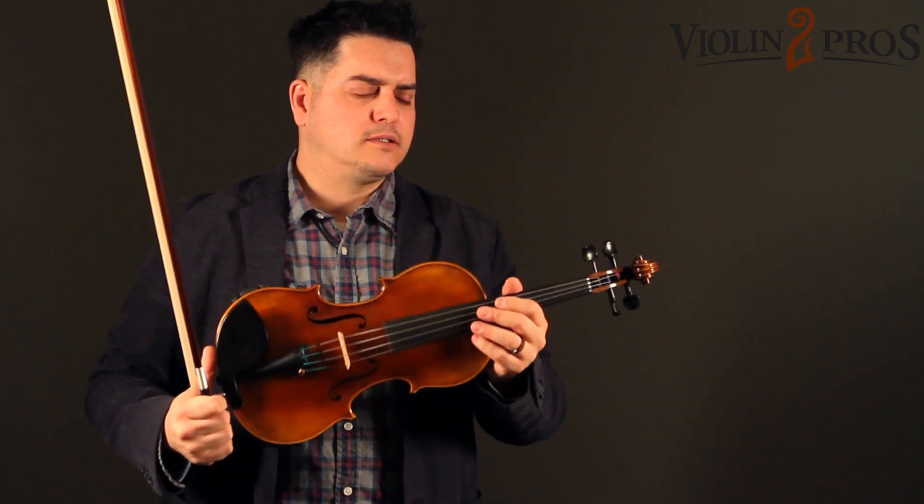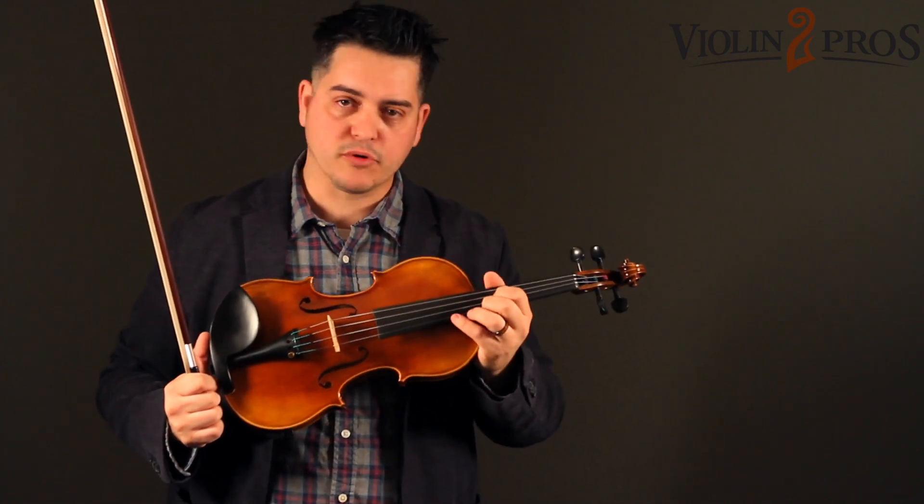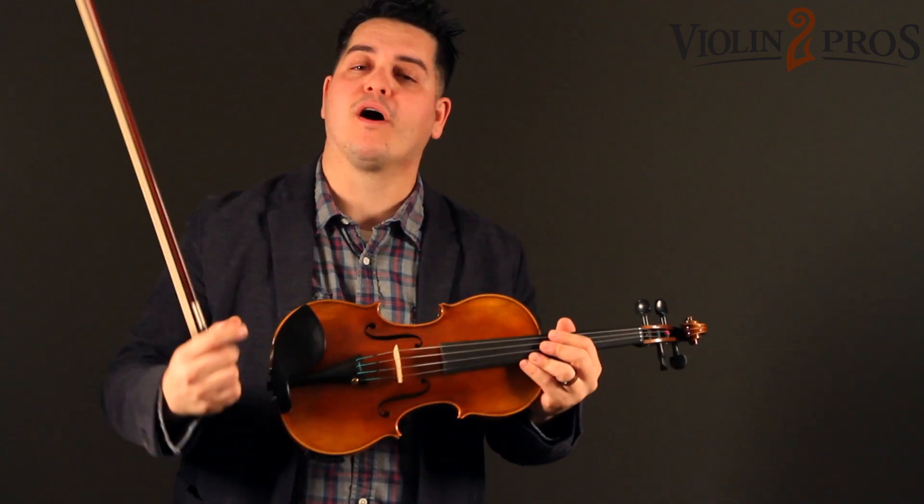Lots of color, lots of consistency, and I have no trouble getting over to the strings. And once I shift, it listens — it responds well to my fingers.